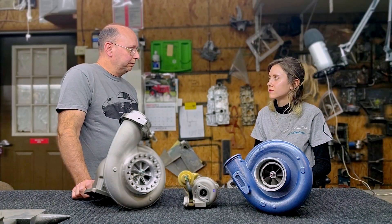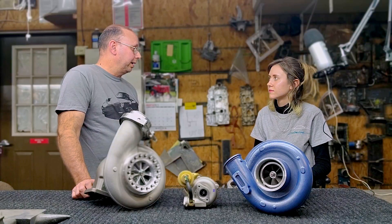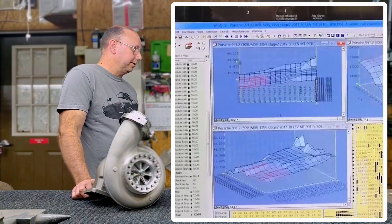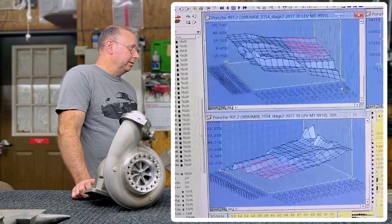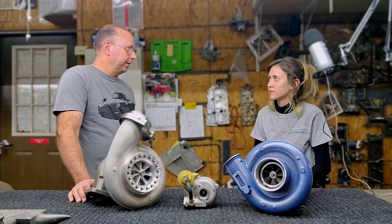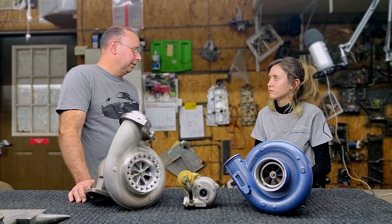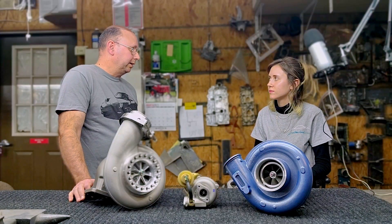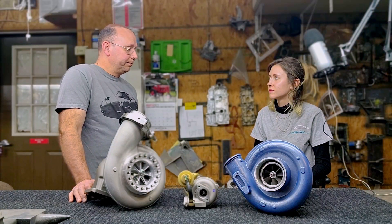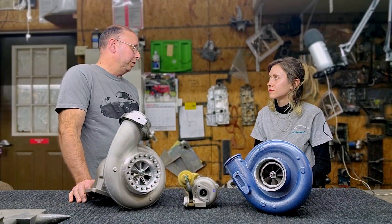Step forward a generation — the 964 turbo still runs CIS so you can get away with it. But on the 993 turbo, you start getting the first generation of Motronics, and those had diagnostics. The diagnostics would measure airflow at a specific RPM and throttle opening, and if airflow fell out of a certain range, the computer would flag an error. So if you changed the turbos from the stock K16s — or the K24s on a 993 turbo S — without tuning, the ECU would flag an error.